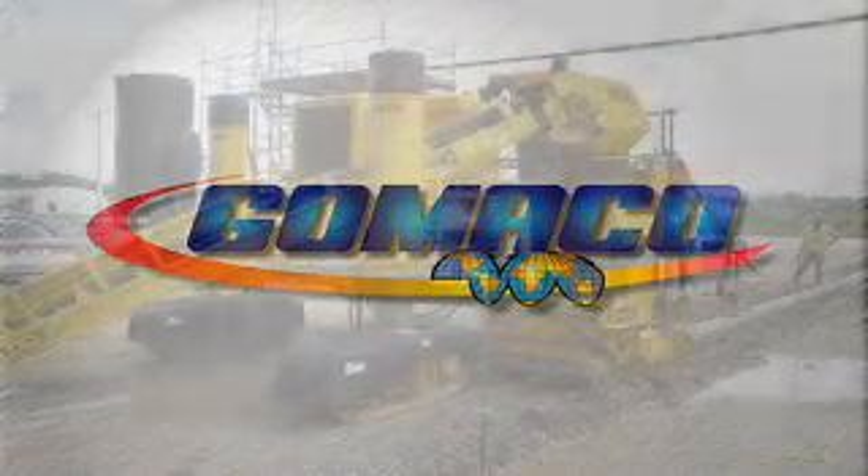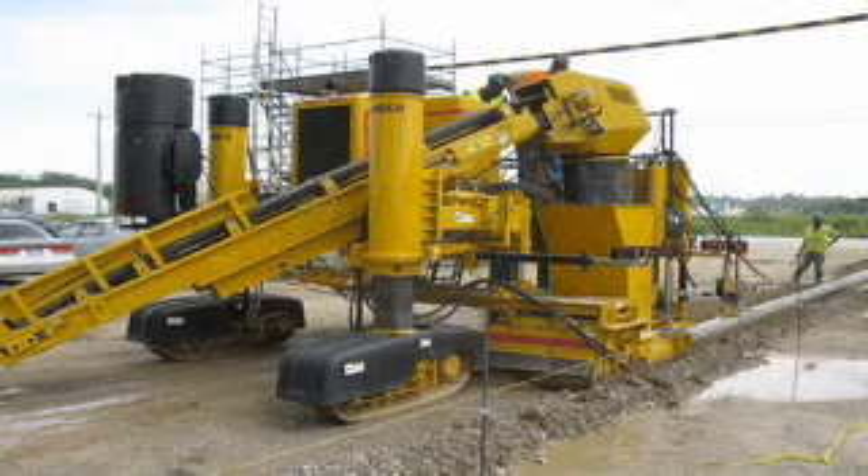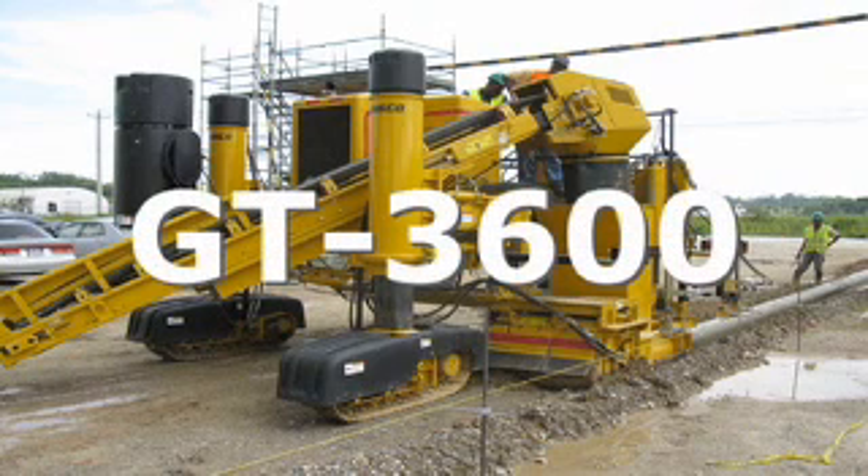The Gomeco GT 3600 is the most popular curb and gutter machine in the world because it is everything you want a multi-purpose curb and gutter machine to be.